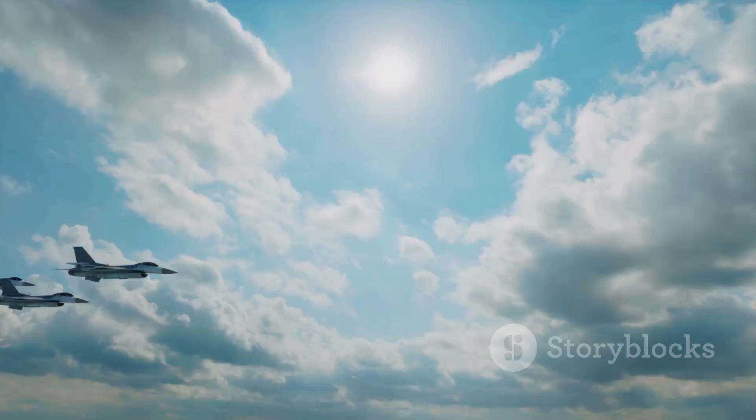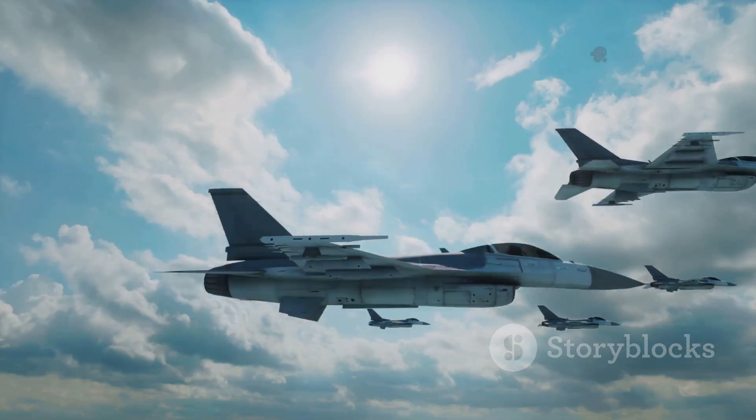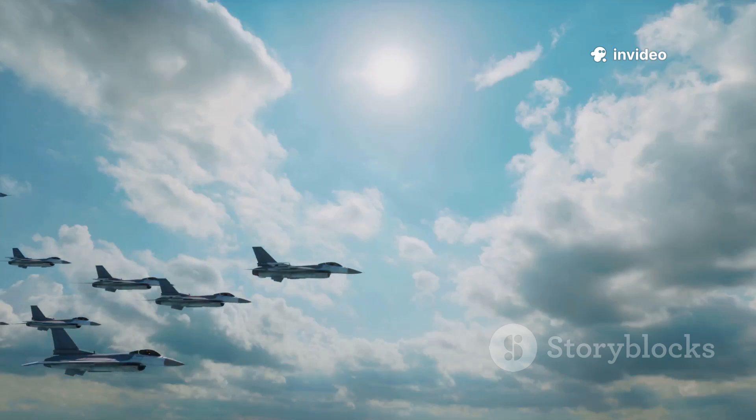In this series, we'll explore their origins, performance, costs, and the global impact they've had on military strategy. We'll look at how each jet fits into the broader picture of air power and what their future might hold.